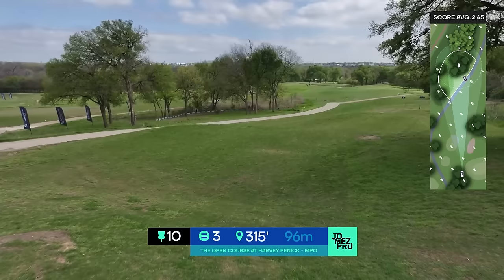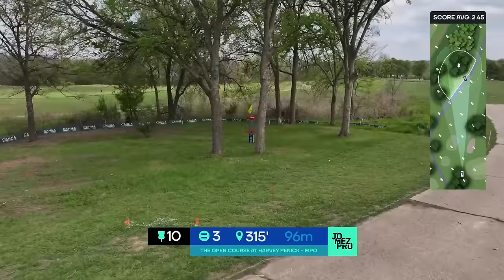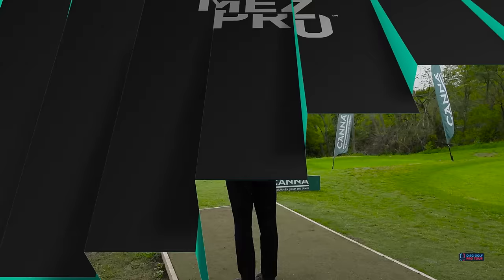Hole 10 is going to be playing as easy as it can possibly play. No wind — sidearm wide low, give yourself the skip. Or we saw how Mateo even played it with the big flex shot down the hill, slow-turning putter. You really want to just focus on your speed control here because it can get away from you if it gets a wild skip.